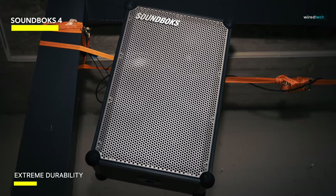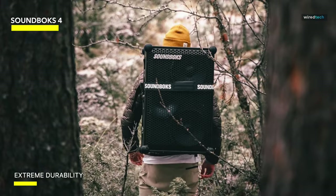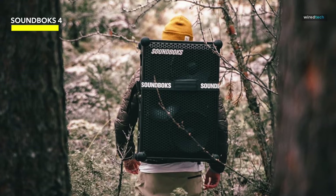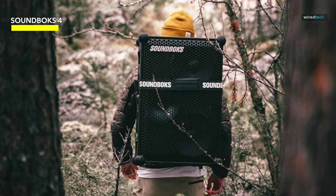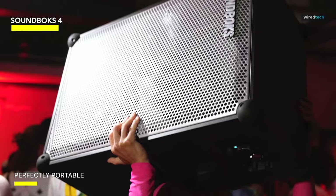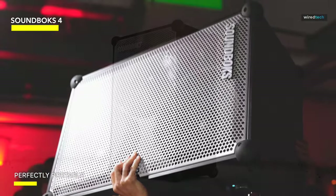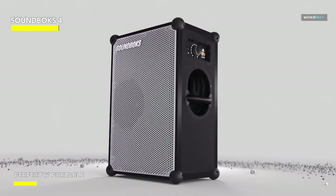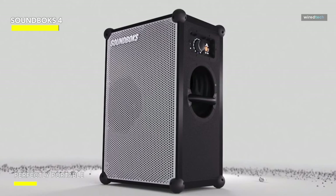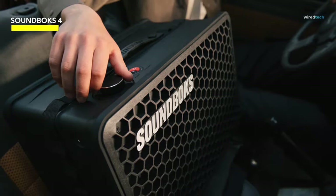With a battery life of 40 hours, you can be sure that the party will not end anytime soon. What actually distinguishes the Soundbox 4 is its tremendous face strength, which delivers a jaw-dropping 126 decibels of sonic ecstasy. This is more than just a speaker — it's a sonic beast. The wireless connectivity allows you to simply couple your devices and keep the music flowing, and the swappable battery option allows you to keep the party going without missing a beat.